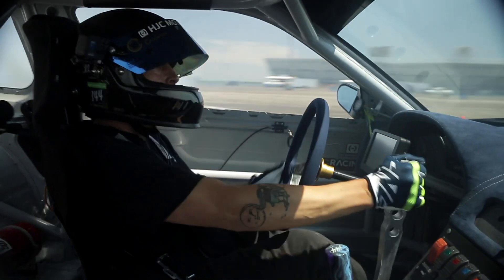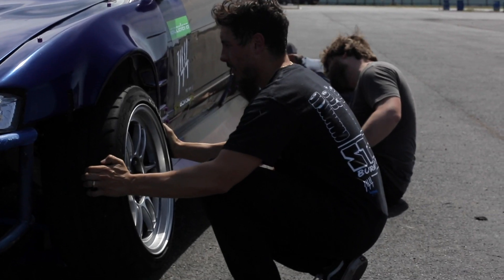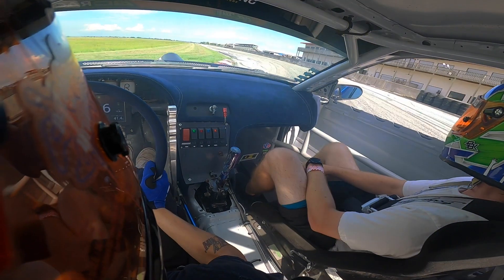First testing day, we ran into some power steering issues and some gearbox issues. Since then we've come home, we've fixed the gearbox, we've fixed the steering, and now we are headed to Lone Star Drift down at MSR to just kind of triple check ourselves and actually get a focused testing day.